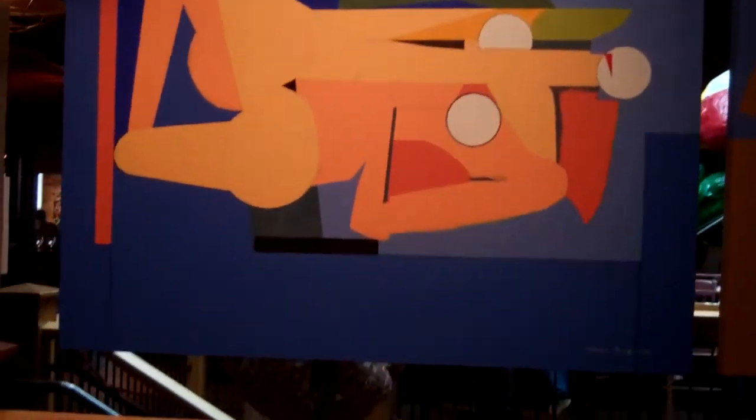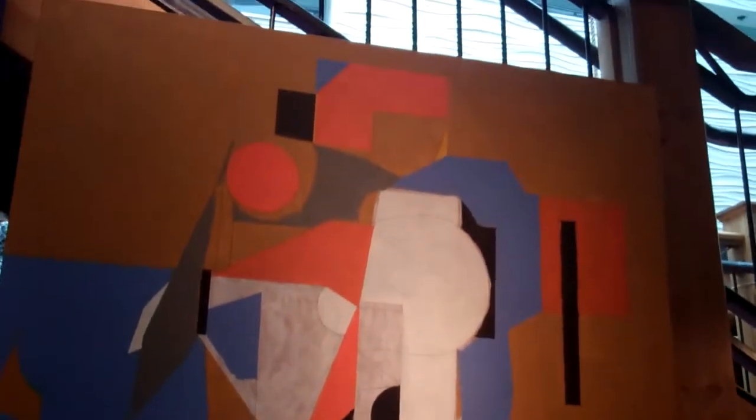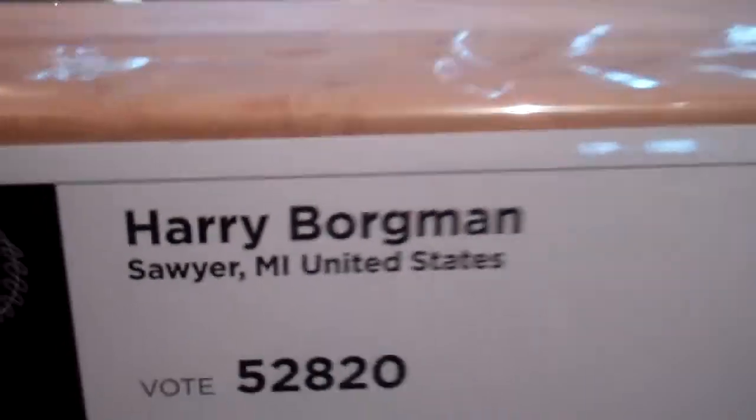Hey guys, here's a picture of a modern painting. It's by Harry Borgman of Sawyer, Michigan.